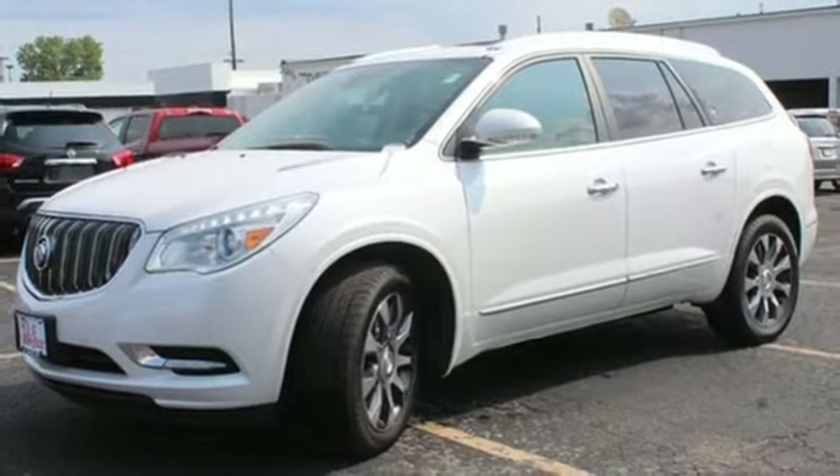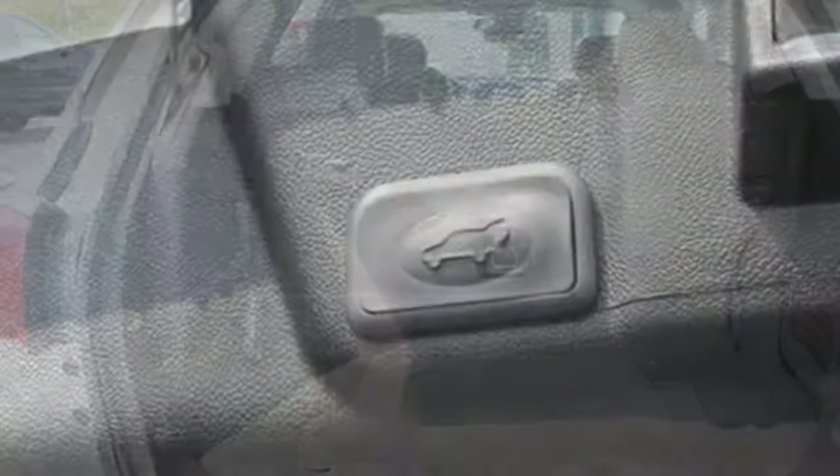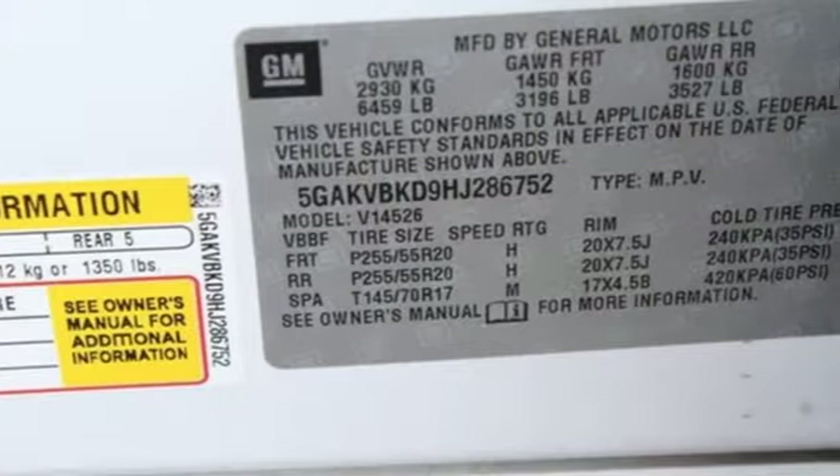OnStar 4G LTE Wi-Fi hotspot, IntelliLink voice activation, aluminum wheels, memory exterior door mirror settings, and automatic transmission.